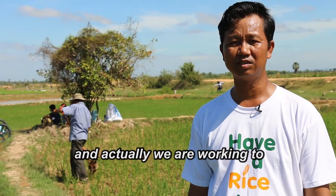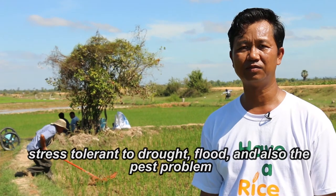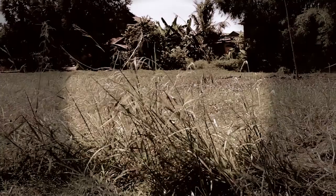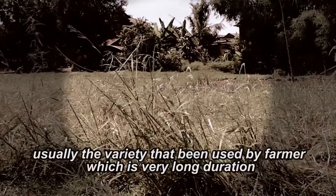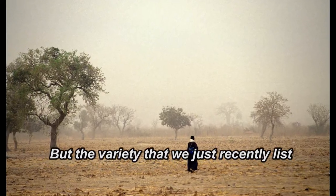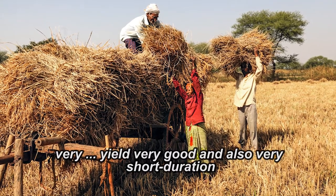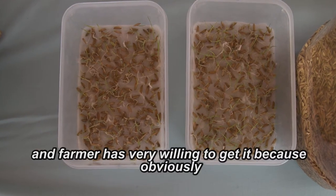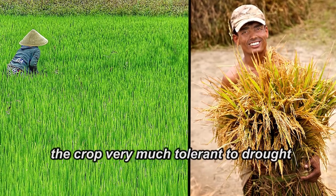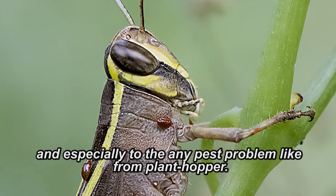We are working to promote rice varieties that are mainly stress-tolerant to drought, flood, and pest problems. The varieties usually used by farmers are very long duration, low yield, and not of good quality. But the variety we have just recently released has very good yield and also a very short duration. Farmers are very willing to get it because the crop is tolerant to drought and especially to pest problems like brown plant hopper.